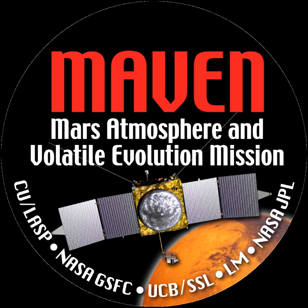On September 22, 2014, at approximately 2:24 UTC, the MAVEN spacecraft entered orbit around Mars, completing an interplanetary journey of 10 months and 442 million miles.